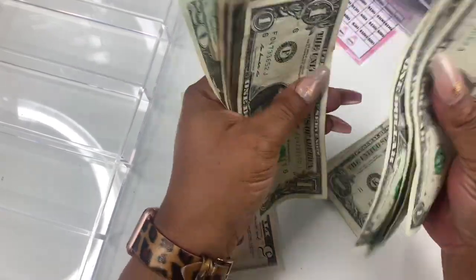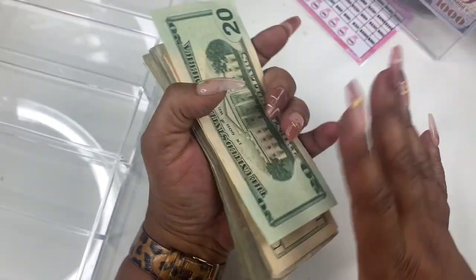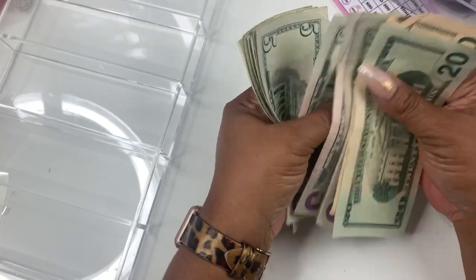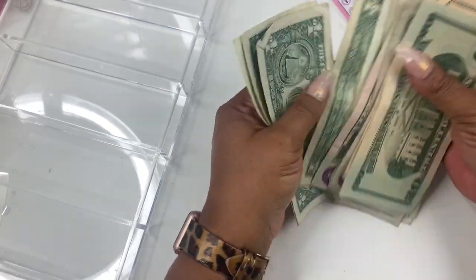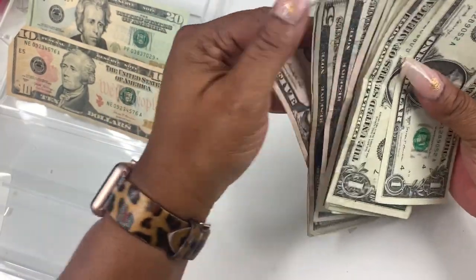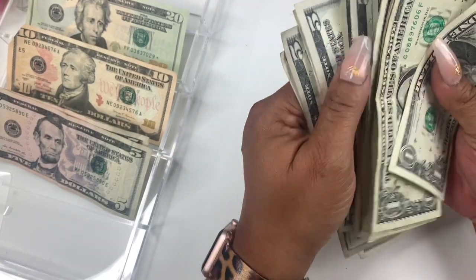Let's count it all together to make sure it's $88. Counting: 20, 30, 35, 40, 45, 50, 55, 60, 65, 70, 75, 76, 77, 78, 79, 80, 81, 82. Sorry about the noise — I had to turn my fan on. So I almost didn't do a cash stuffing this week.